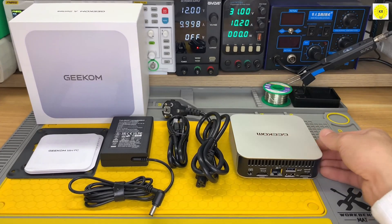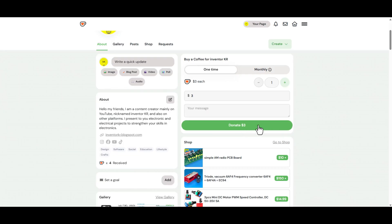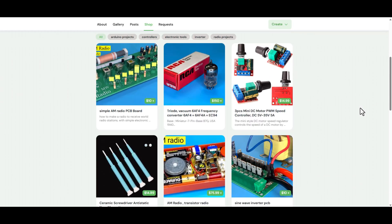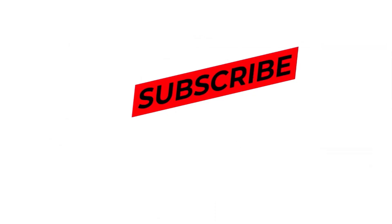Elevate your desktop experience today. If these videos are useful to you, you can support me by buying a cup of coffee through the link below in the description box. You can also find all the product links through the same link. Don't forget to click the like button, subscribe to the channel, and share the video with your friends. Thank you for watching. See you in the next video.